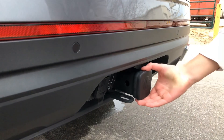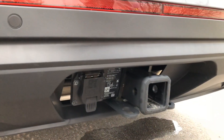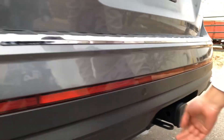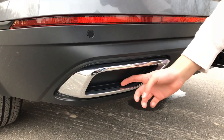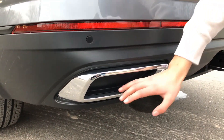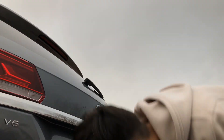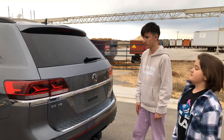This one has a tow package — there's a nice little hitch here. Over here, let's see if this exhaust is real or fake. It's fake — just unacceptable at this point, so many cars do this. The real exhaust is somewhere underneath.